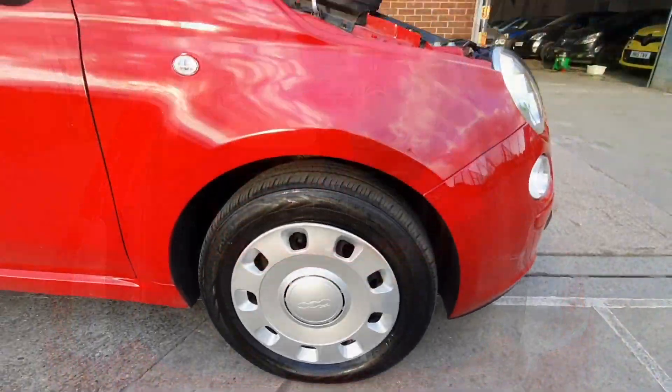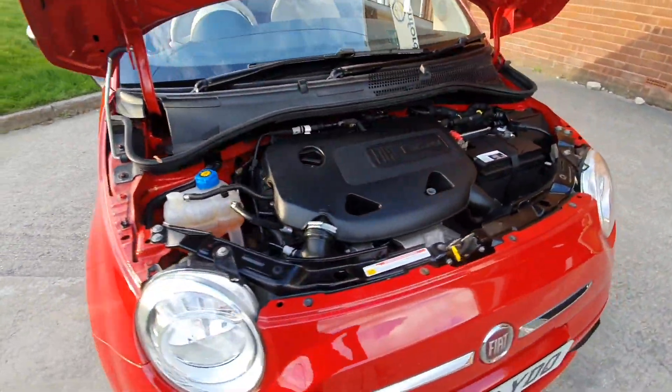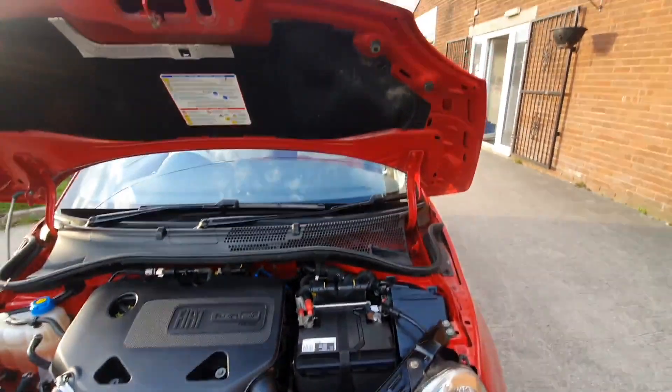Under the bonnet is very clean. It certainly has been looked after, and it also comes with its service history.